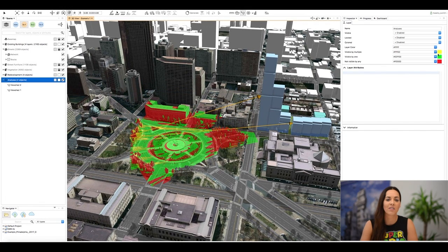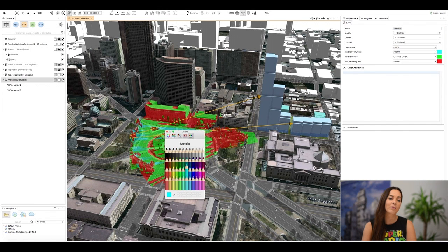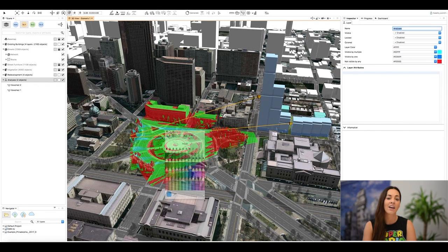If you want to change the colors — maybe you just want to create a nicer visualization — you can easily do it by clicking on the analyses layer and then changing the properties in the inspector. Using ViewSheds is so easy and effective and I'd love to hear from you on how you plan on using this feature.